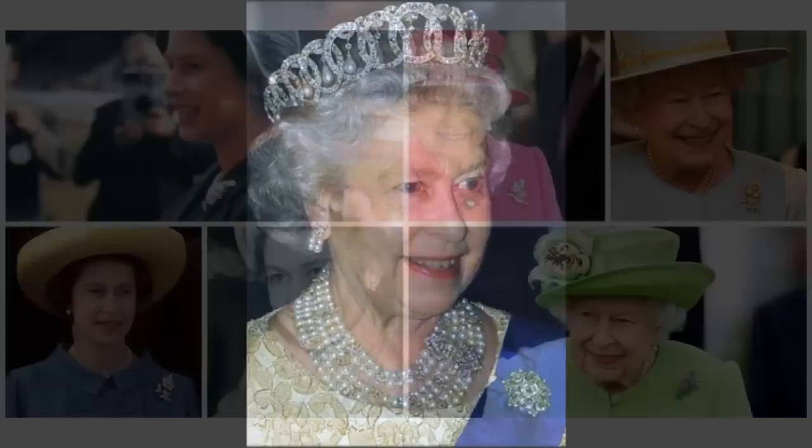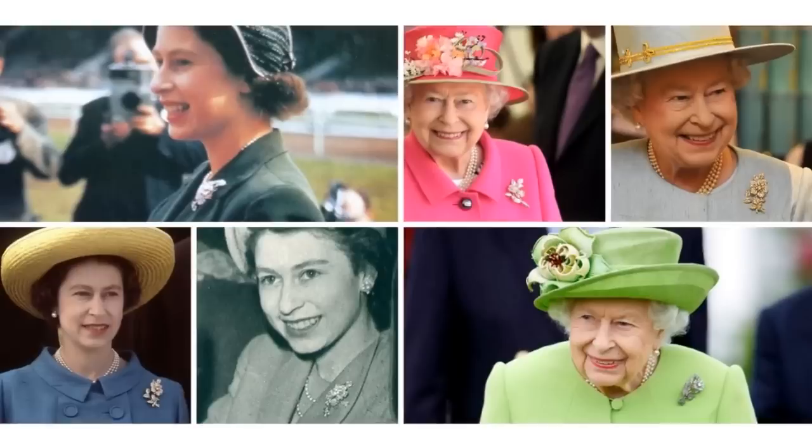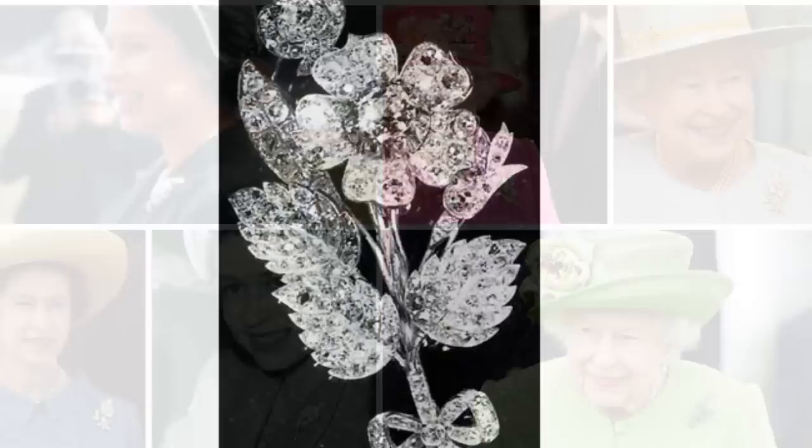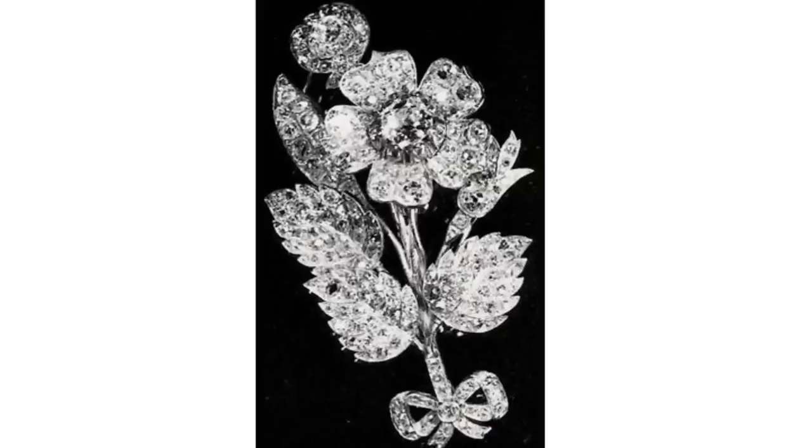The Vanguard Rose Brooch. In 1944, Princess Elizabeth launched the ship HMS Vanguard and was presented with this antique diamond brooch in the shape of a wild rose with leaves, the stem tied with a small bow. It was worn often in her early years, but as the Queen's brooch options expanded, it has been used less and less.